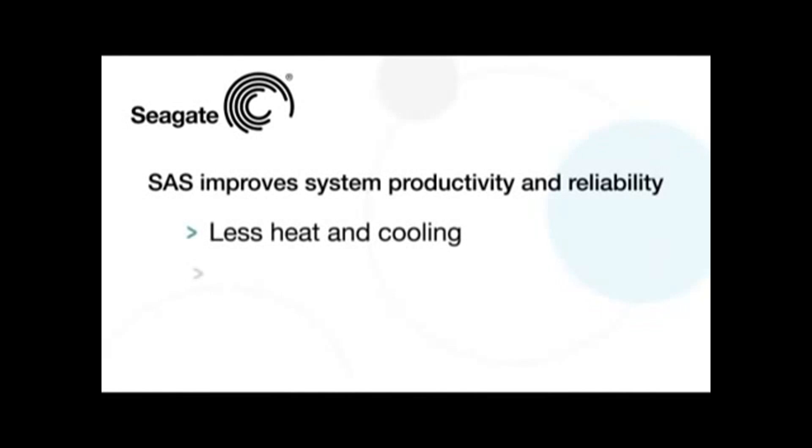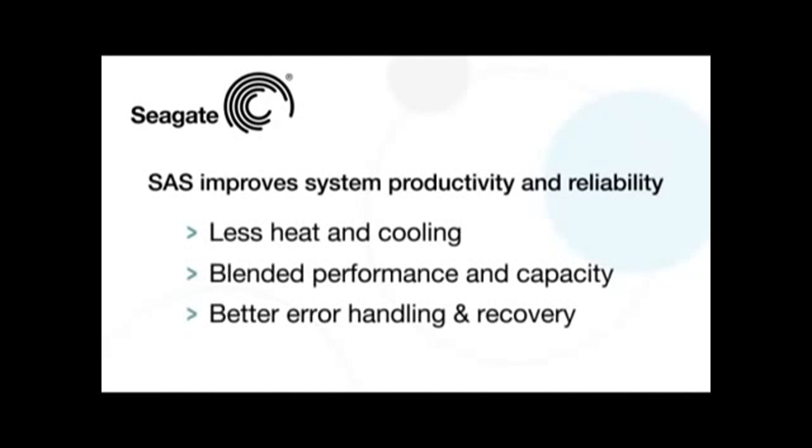From a hard drive standpoint, SAS allows you to take a low cost, high capacity SATA drive and make it work inside your server or external storage environment. SAS also gives you much more pervasive capability of understanding what errors are happening and what errors you should be watching out for — much more robust error handling and reporting.